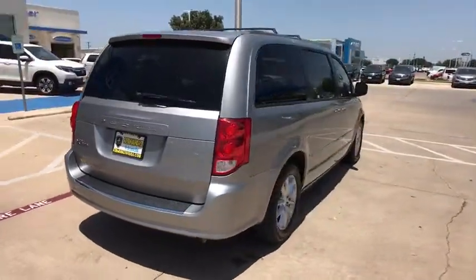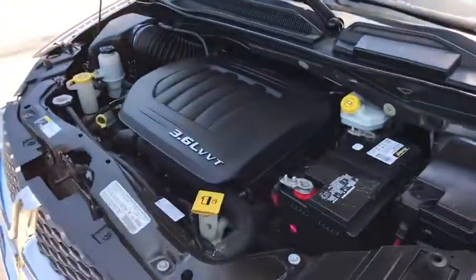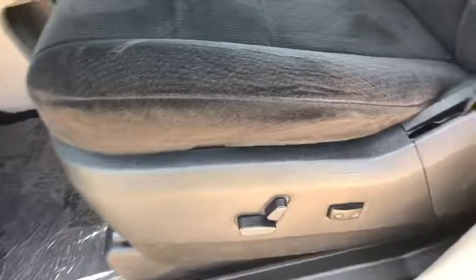This vehicle has less than 65,000 miles. Here are some of this vehicle's great options: keyless entry, traction control, dual airbags, power steering, alloy wheels, four-wheel disc brakes, trip computer, CD player.